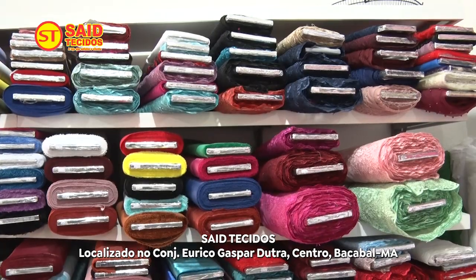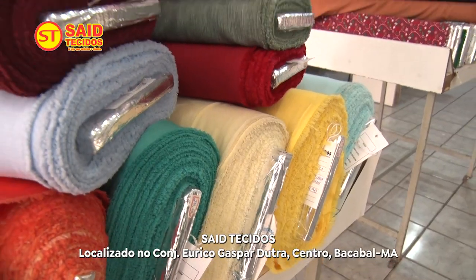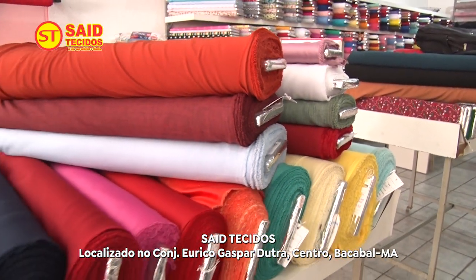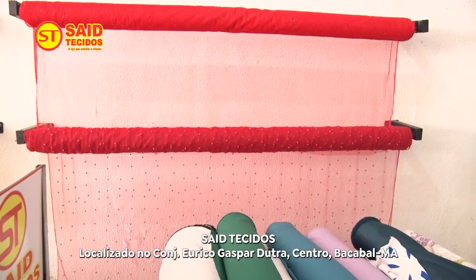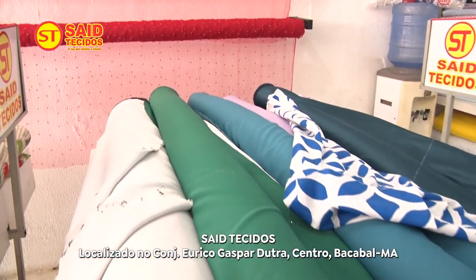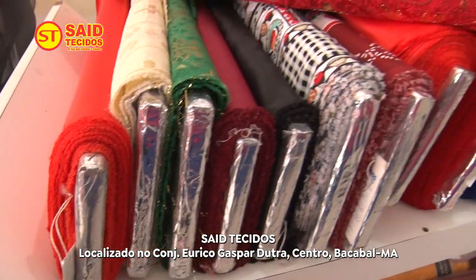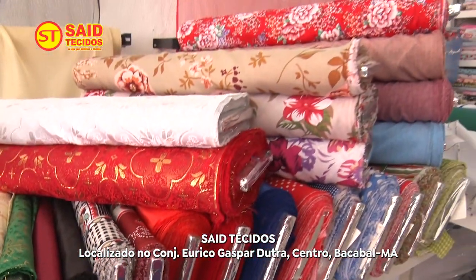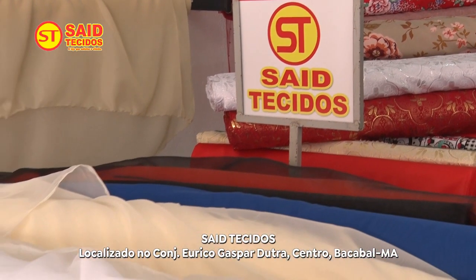Saídio, se eu tiver alguma dúvida com relação ao tecido melhor para aquele modelo, você tira toda a dúvida aqui? Com certeza, temos uma equipe capacitada e estamos aqui para servir o melhor da loja Saídio Tecidos. E se eu não tiver dinheiro em espécie, quais são as outras formas de pagamento? Temos cartão e também Pix, que agora ficou mais prático e mais rápido.